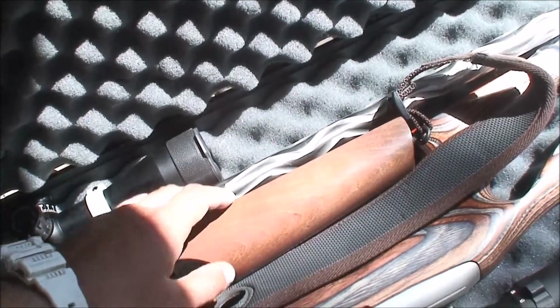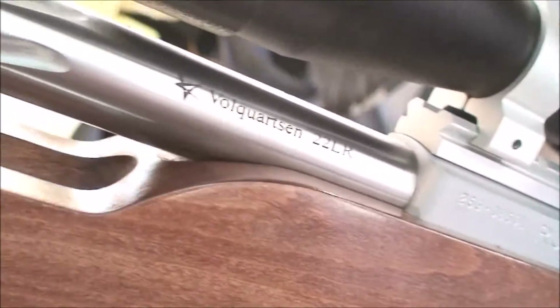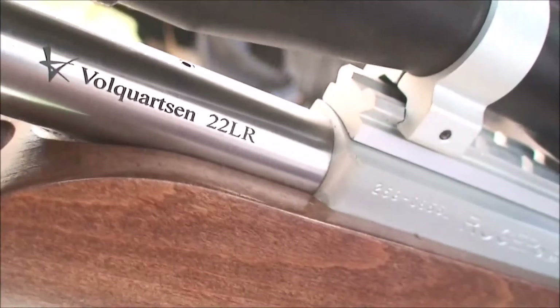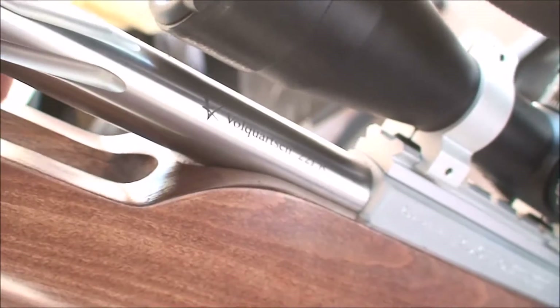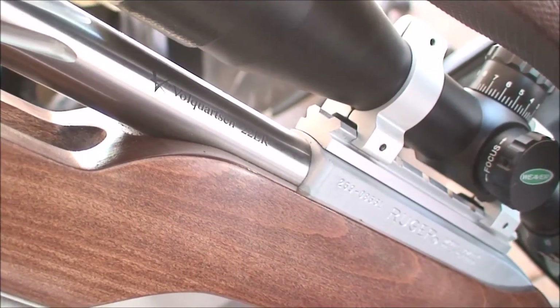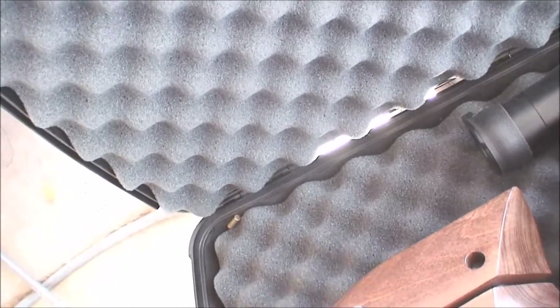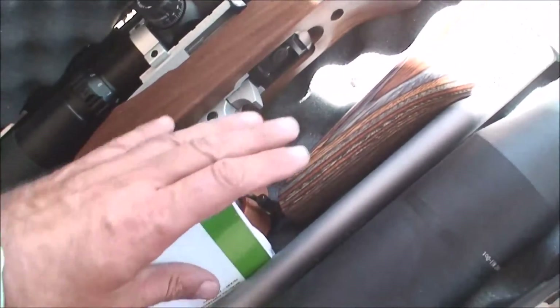The custom Ruger has a custom barrel — it's a Volquartsen barrel added for extreme accurate target shooting. We have a Weaver 2.5x10x44 scope on it.